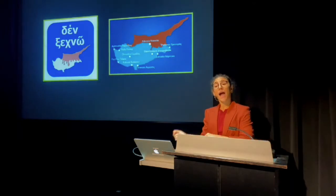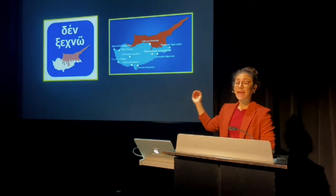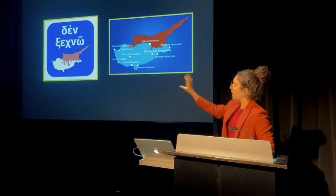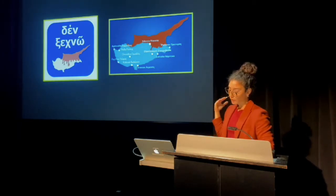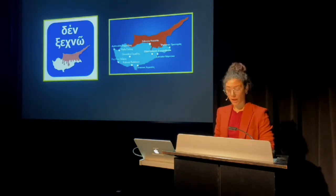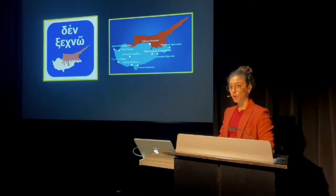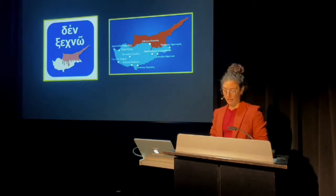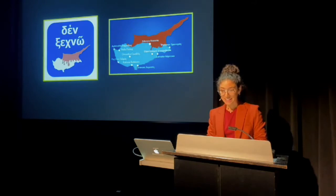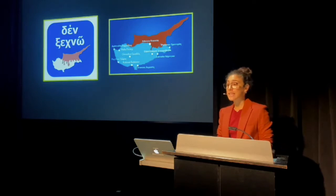As a Greek Cypriot, I come from the south part of the island, where the image on the left is a standard government propaganda graphic. It reads, 'Den Xehno' — I never forget. And you can see the north of the island dripping down with blood. The map on the right appropriates the same drone but doesn't name any of the places in the north — it's like these places stopped existing. It's like this map forgot the admonition to never forget.